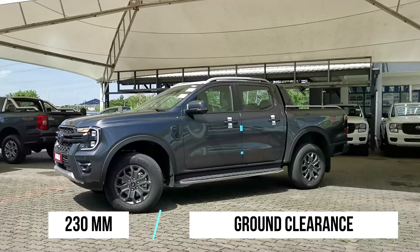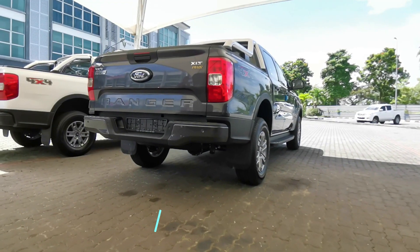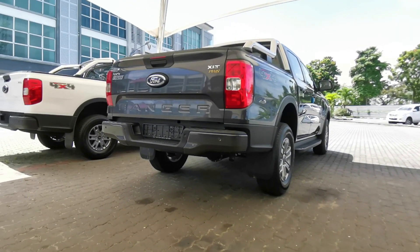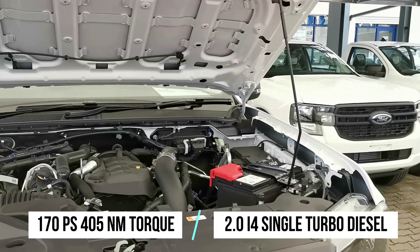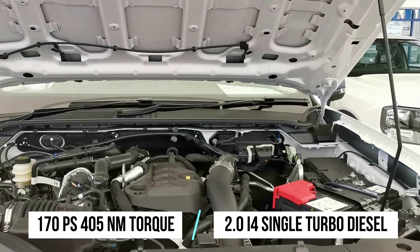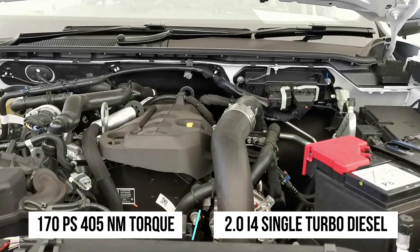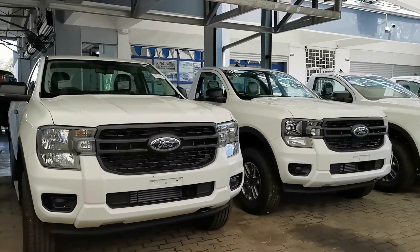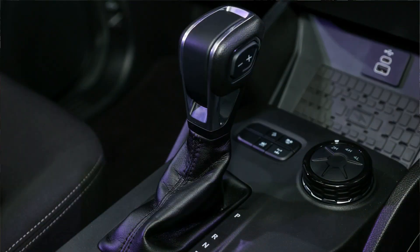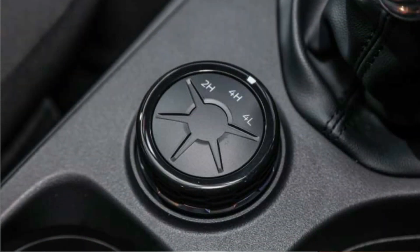In terms of ground clearance, all Ford Rangers measure up to 230 millimeters of clearance, thanks to double wishbone front suspension as well as a leaf spring solid axle rear setup. Under the hood, the base XL and XLT trucks get the familiar 2.0-liter turbo diesel inline-4 engine that makes around 170 PS and 405 Newton meters of torque. That power is sent through either a 6-speed automatic or a 6-speed manual to all four wheels via the electronic shift-on-the-fly 4x4 system.